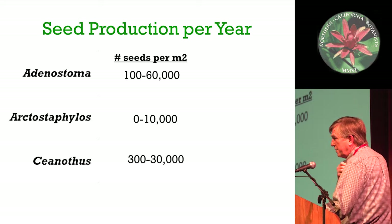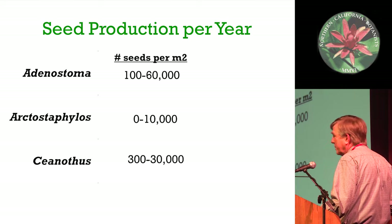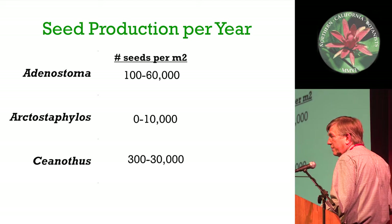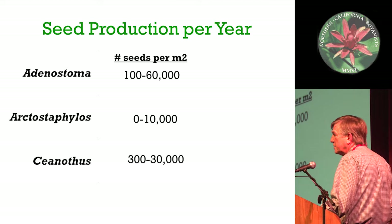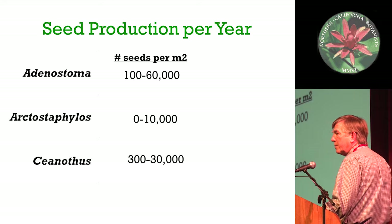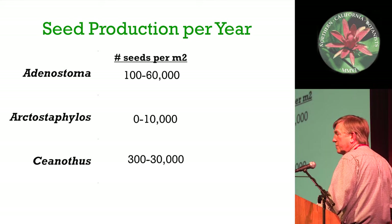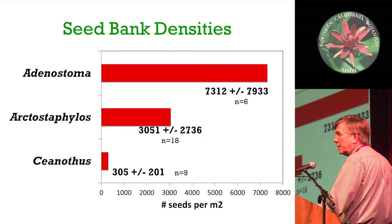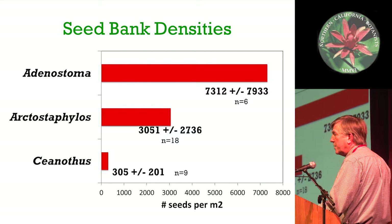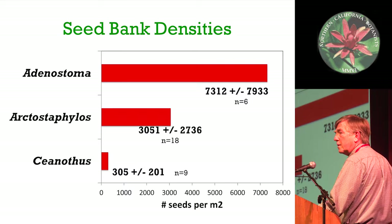If you look at seed production per year, they're all over the place. Adenostoma can produce tons of seeds - we put 60,000 up there, but it can probably be 100,000 or 200,000. Arctostaphylos fluctuates from nothing to 10,000 or 20,000. Ceanothus can have bad years too, but in a good year, 20,000 or 30,000 seeds per meter square. But when you recall that the seeds are persistent, they're just adding seed every year to a seed bank with no loss through germination. Chamise, by far, has the largest seed banks, though it's a fraction of their yearly seed production. One study in San Diego County found that looking at three different age classes of chamise stands, the seed banks get larger through time.